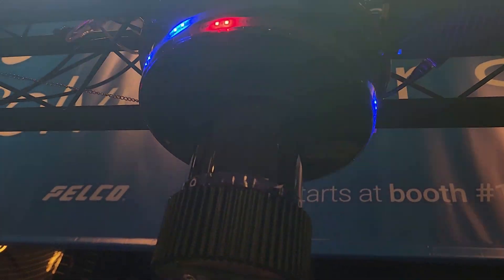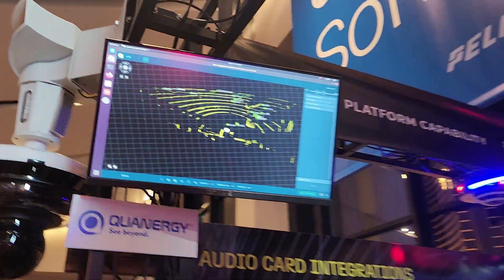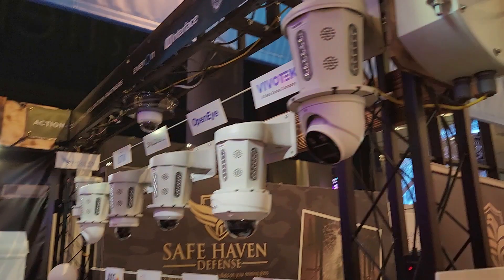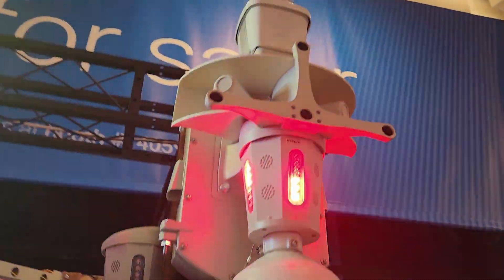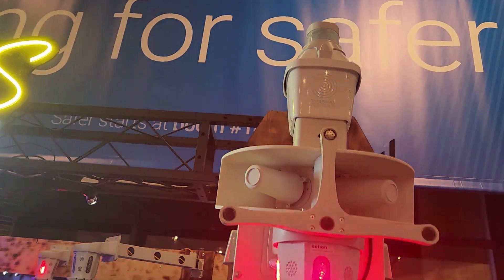Qanergy LiDAR. Safety Dynamics, Sentry Acoustical Detection. Thermal Imaging Radar — 360 degrees.